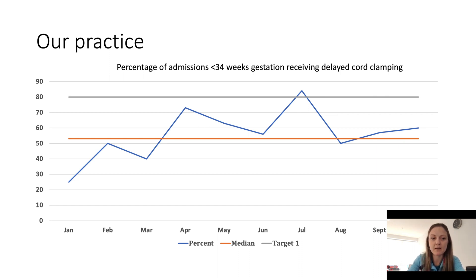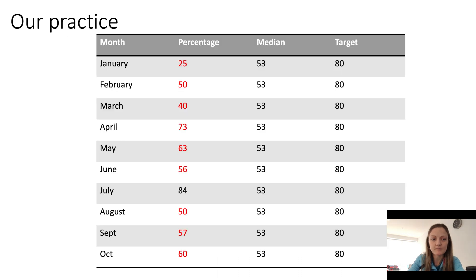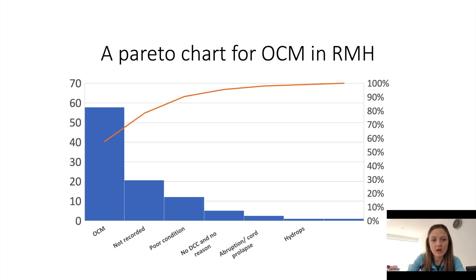There are clear steps of improvement that we need to try and target. This is the raw data — you can see there is just random variation and no evidence of sustained improvement in optimal cord management. When we looked at the data further and used a Pareto chart to try and define where we were falling down, the main problem is that it is not recorded on BadgerNet in up to 20% of babies, which is a problem that could be easily rectified with education.